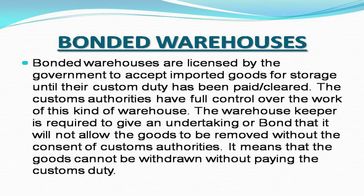Bonded warehouses are licensed by the government to accept imported goods for storage until their custom duty has been paid or cleared. The customs authorities have full control over the work of this kind of warehouse. The warehouse keeper is required to give an undertaking or bond that it will not allow the goods to be removed without the consent of customs authorities. This means that the goods cannot be withdrawn without paying the customs duty.